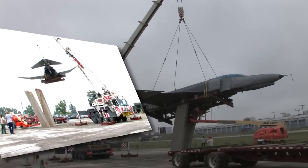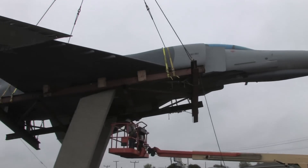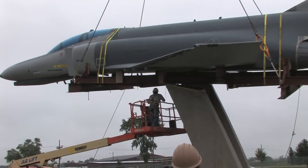The long-term goal for the project is to open up a civilian air park in front of the base with up to seven historical aircraft for the community to enjoy. All the planes selected will be the same type of aircraft flown at the 122nd Fighter Wing from 1947 to the present.